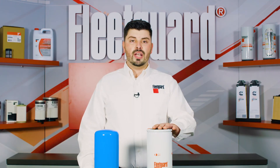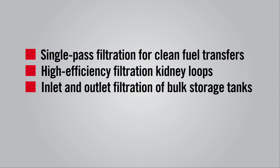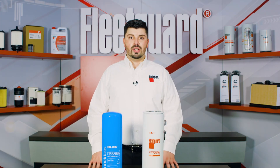The FleetGuard FF5897 is also able to hold more contaminant than competitive filters as well, meaning longer filter life and better fuel system protection. If you are using any applications that require single pass filtration for clean fuel transfers, high efficiency filtration kidney loops, inlet and outlet filtration of bulk storage tanks, or mobile and stationary fuel filtration stations, the use of the FleetGuard bulk fuel filters can help ensure optimum fuel cleanliness and longer fuel system life for your equipment and your operation.